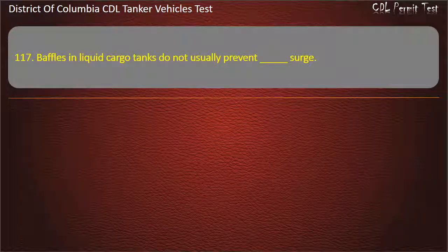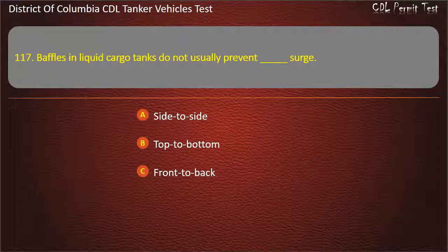Question 117/118: Baffles in liquid cargo tanks do not usually prevent which kind of surge? Options: Side-to-side; Top-to-bottom; Front-to-back. Answer: Side-to-side.